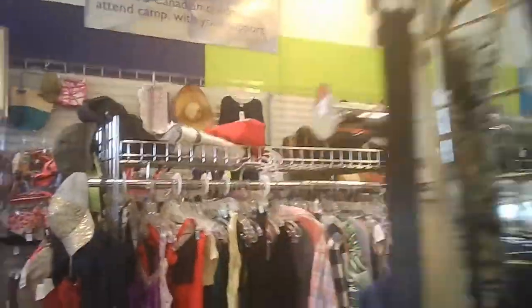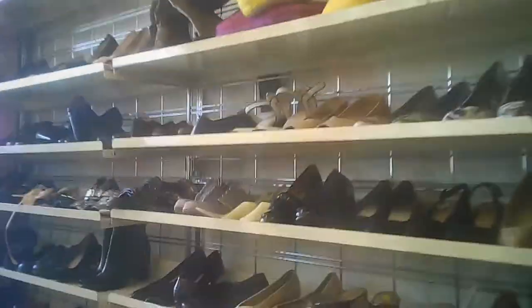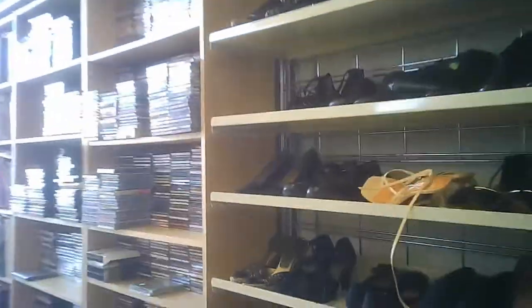We're going past the women's and children's clothing. We've got some bags and notions and stuff, and there's another view of the shoes.